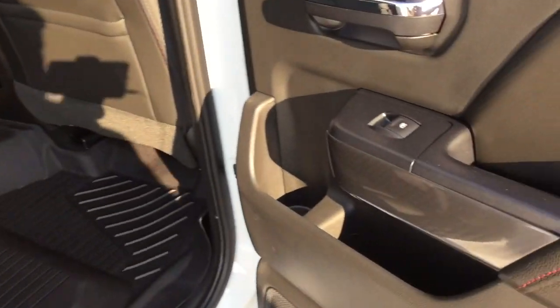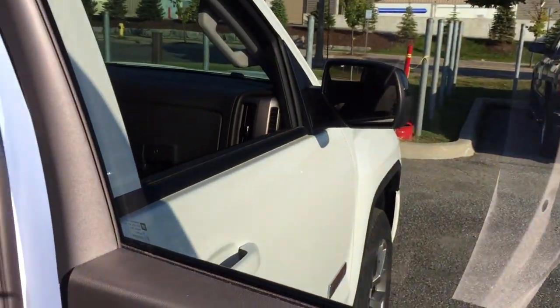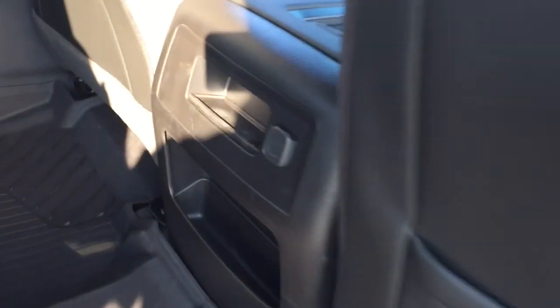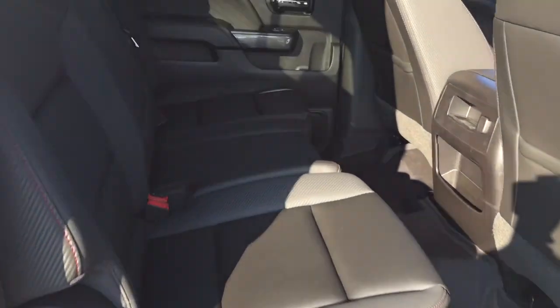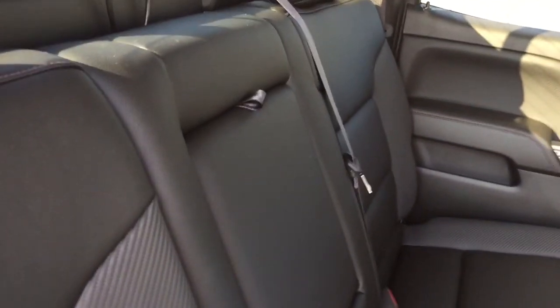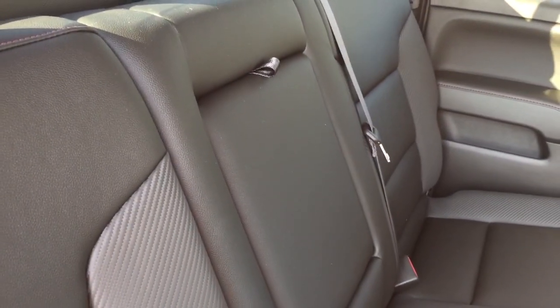All leather upholstery continuing in the rear, with a split bench seat. Power windows and locks, and nice deep-tinted glass. There's 12-volt power back here for passengers, and you can fit three of them. The seats fold down simply — right down with one hand. Center armrest with cup holders.